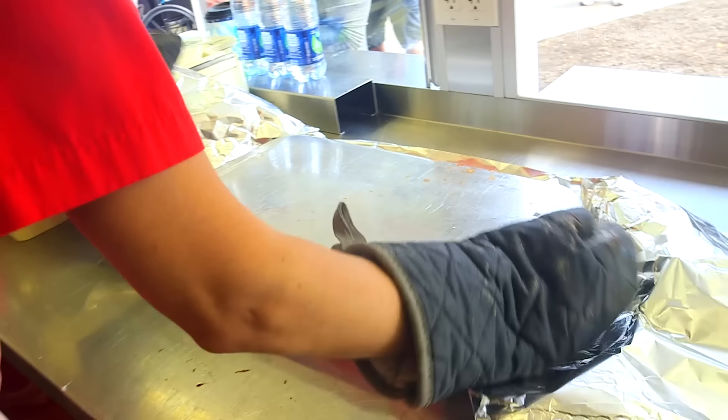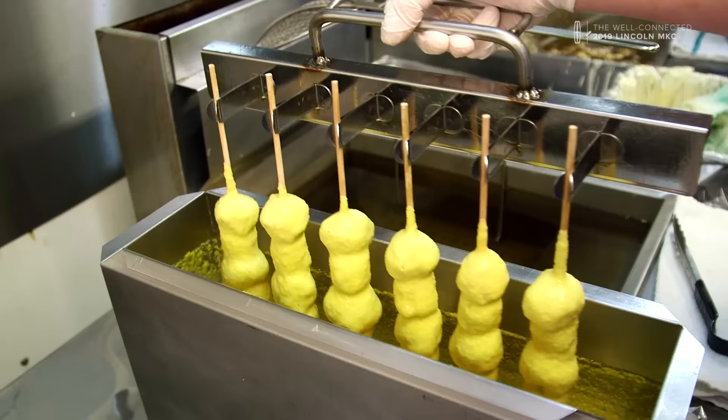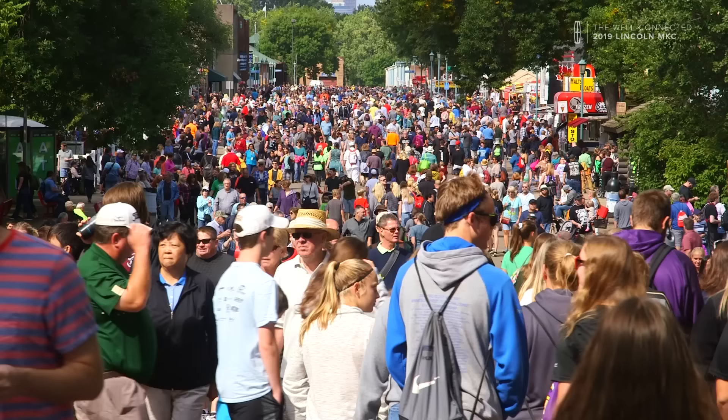The Minnesota State Fair was started in 1854, so we've been around for 160-plus years. We have more than 300 food vendors serving up 500 different types of food, 80 of which are on a stick, which is kind of a big deal. We have nearly 2 million people who come to the Minnesota State Fair.